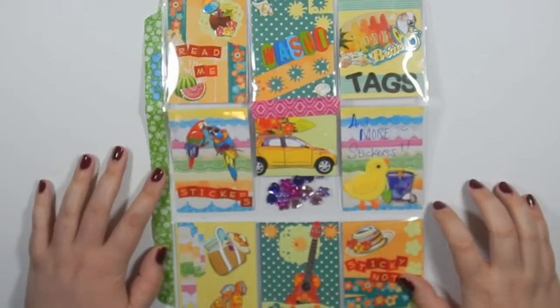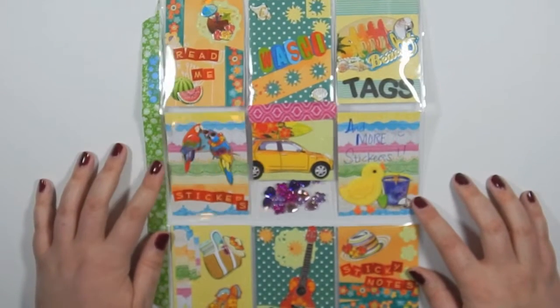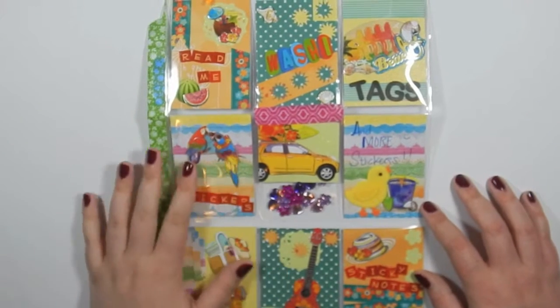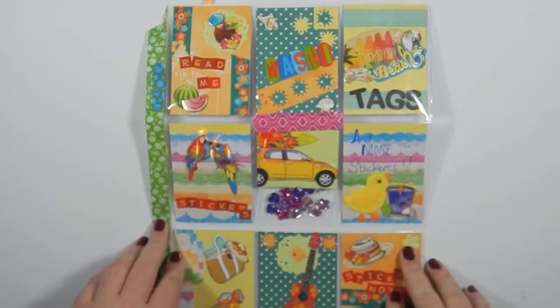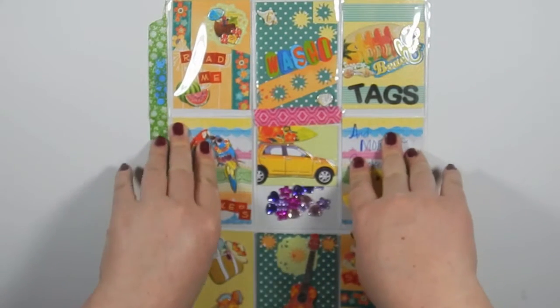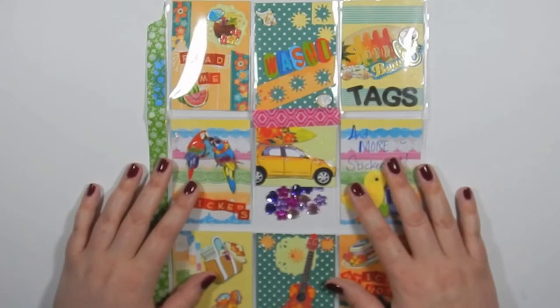So that is it for my pocket letter from Stacey. Thank you so much — you did a great job. I think you should continue making pocket letters and sharing your love with everyone else. I love the colors and I love the theme. So thank you so much for swapping with me. I hope you guys enjoyed this video. If you want to see more pocket letter videos, just subscribe. I'll put a link to all of her things down in the description, and I will see you guys in my next video.